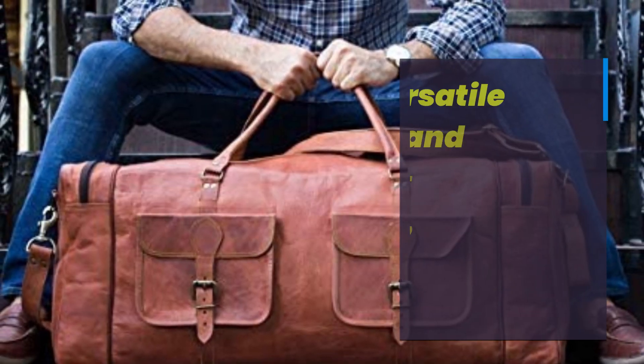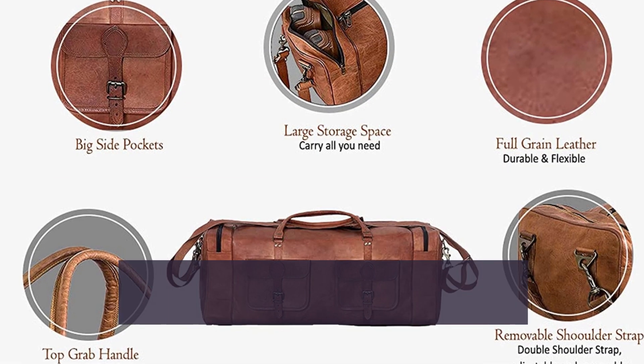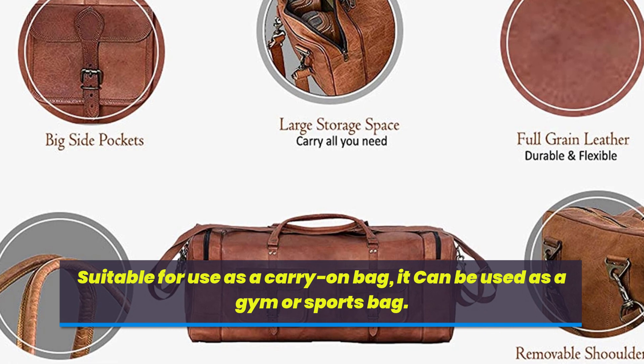Versatile and multifunctional, perfect for short or long trips. Suitable for use as a carry-on bag, and it can also be used as a gym or sports bag.